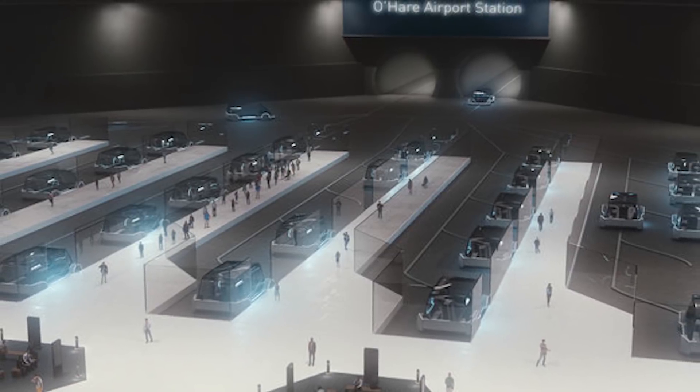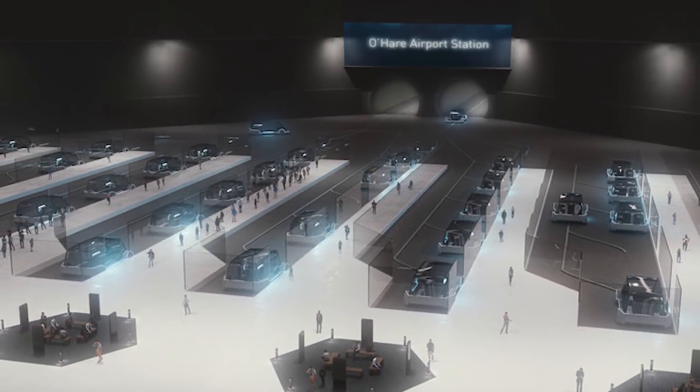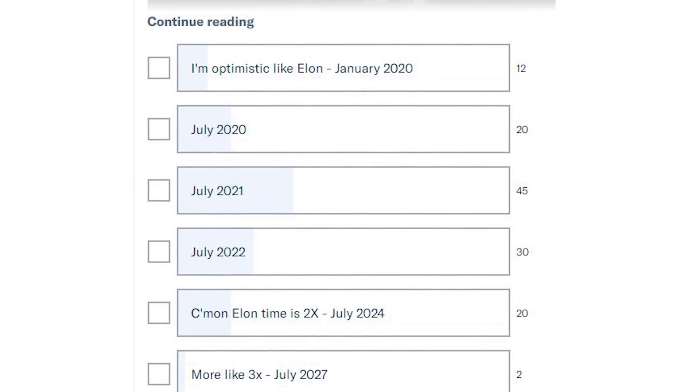It's time for our Patreon viewer comments. Our question this week was: when will the Chicago X — the Boring Company loop going from O'Hare Airport to downtown Chicago — open for riders? Our viewers mainly seem to think it's going to happen by July 2021. I'm going to go buy a ticket then.